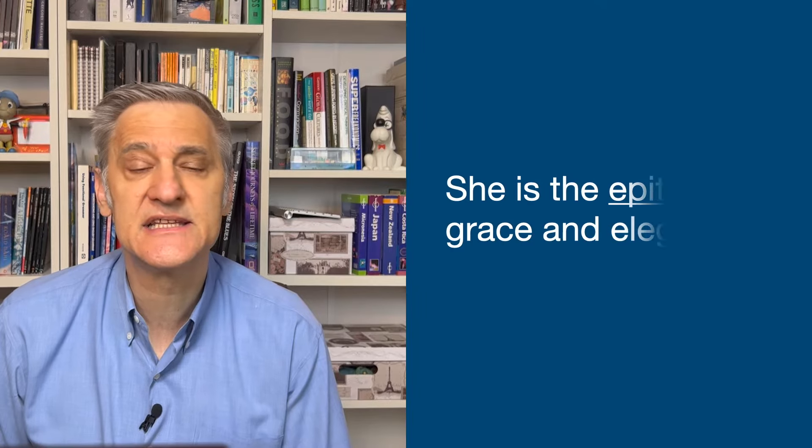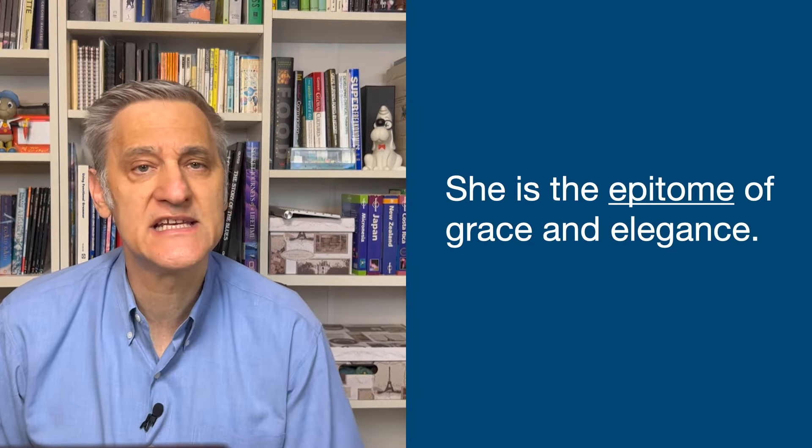Try to say it with me: epitome. Now, let's use it in a sentence. She is the epitome of grace and elegance.